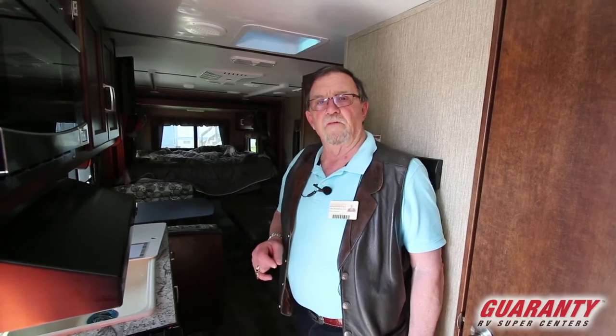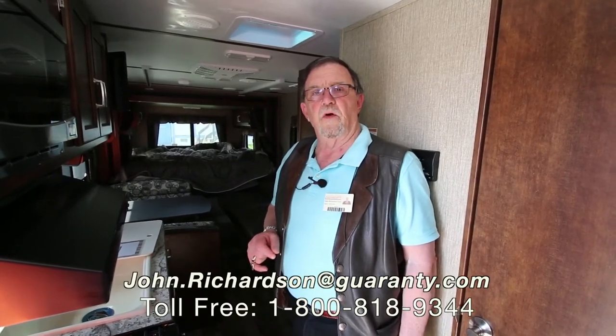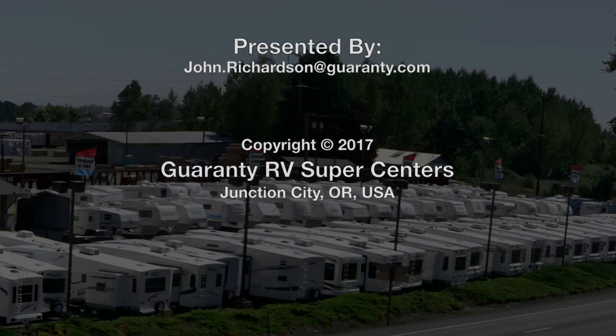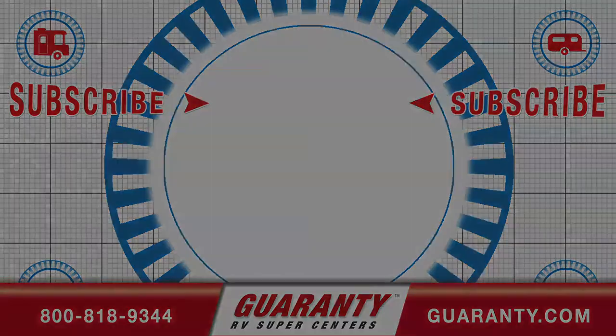We all work here on commission. I would really appreciate it — if you've got any questions, feel free to give OJR a call. If I don't know the answer, I'll bet you I can find somebody that does. I really, really appreciate your time watching this video. Come on out and check out our inventory. This is the best place in the country to do business. I'd really look forward to meeting you. Thank you for your time.